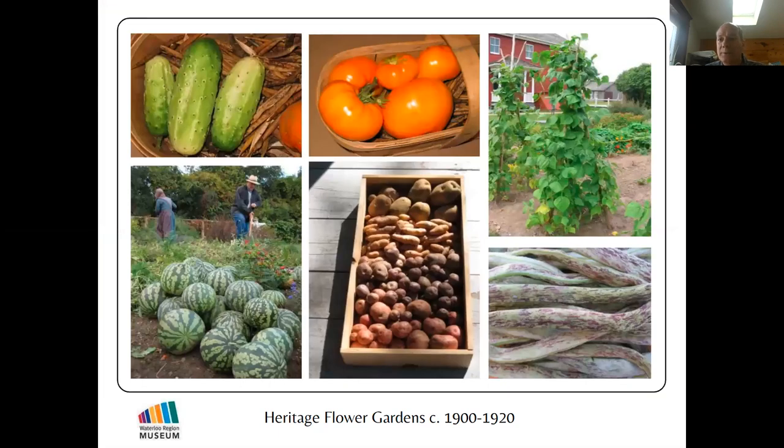I also work for an organization called Seeds of Diversity, which is a seed-saving organization. Seeds of Diversity is a group of about a thousand people who save seeds of unusual heritage garden vegetables, flowers, fruit, grains, and herbs.